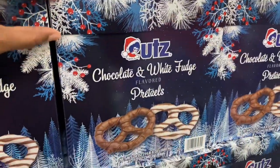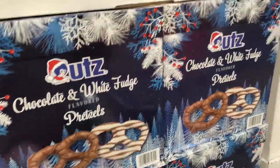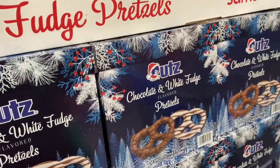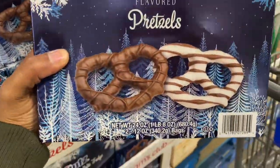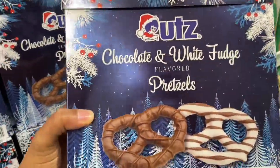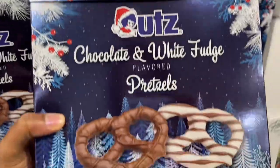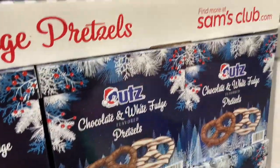Chocolate white fudge pretzels — you get the white and then the dark chocolate. You get this huge box with two 12-ounce bags for $11.98. You get both the white chocolate and the dark chocolate pretzels.